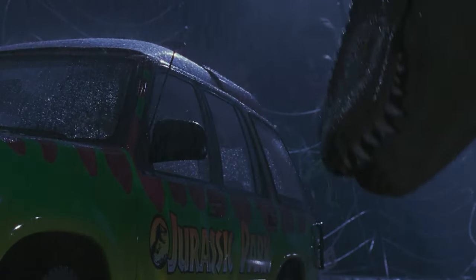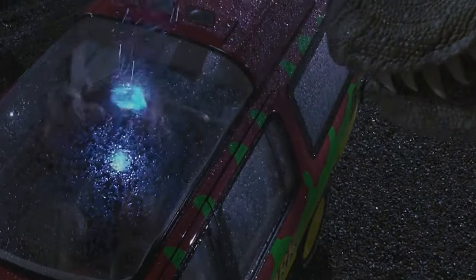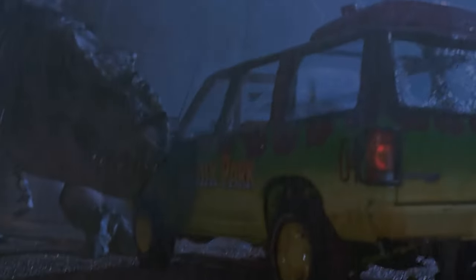That jaw-dropping T-Rex shot? Thank the full-length sunroof, which turned a regular scream into a dino-sized one. Remember the scene where the T-Rex went on a car-crushing spree? That's the Explorer's shining moment, making it the four-wheeled hero in a dino-sized adventure.